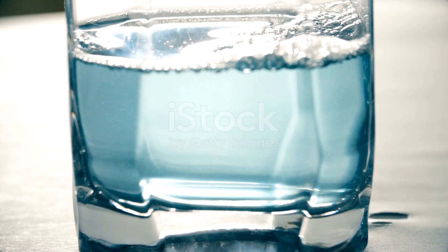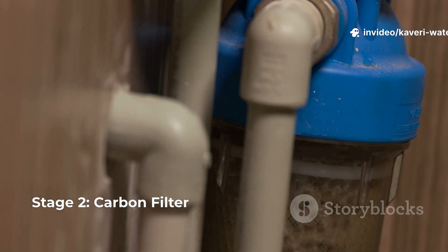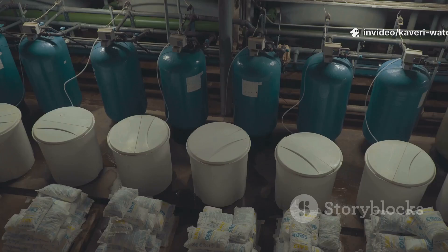First, the sediment filter captures dust and particles you can't even see. Next, the carbon filter eliminates chlorine and those unpleasant odors.